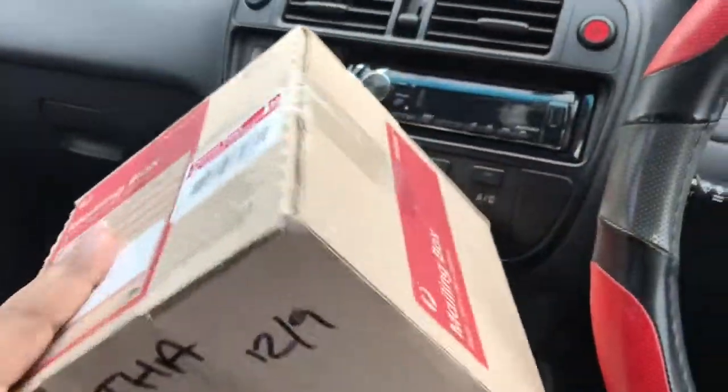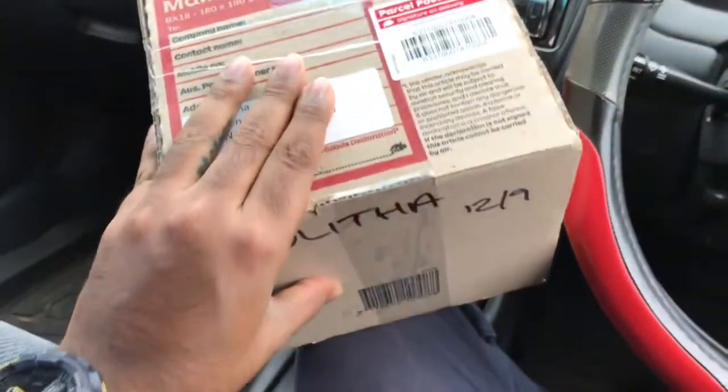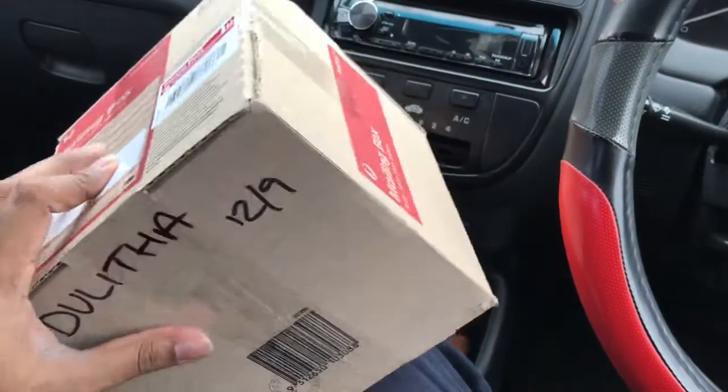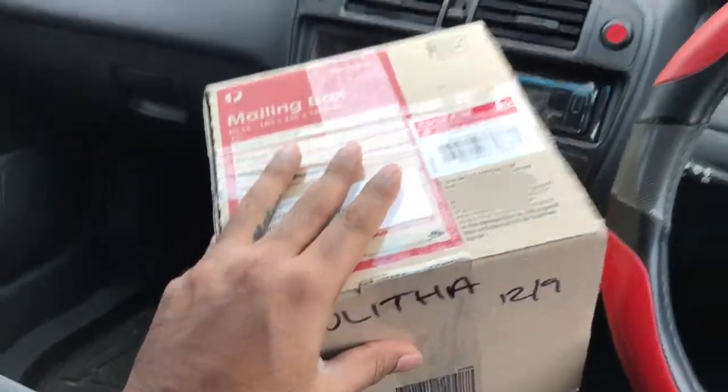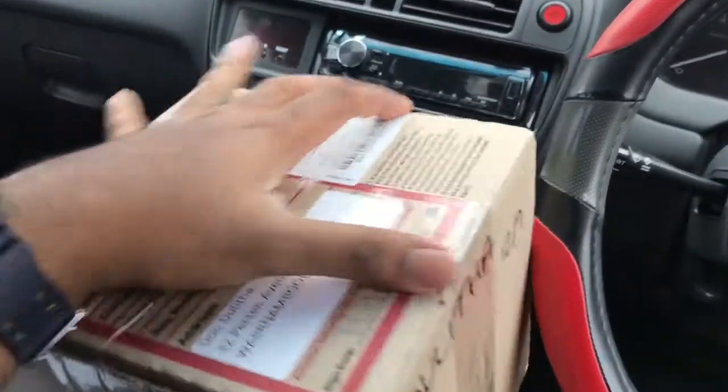I thought I was gonna wait till I got home to open this one — nah, I can't do it. This is my office car park, so I'm gonna open this right now and see what's inside. Just wait, I need to fix my camera somewhere.